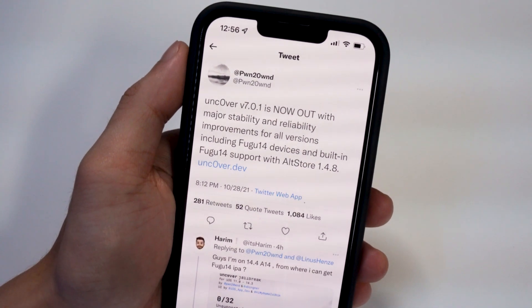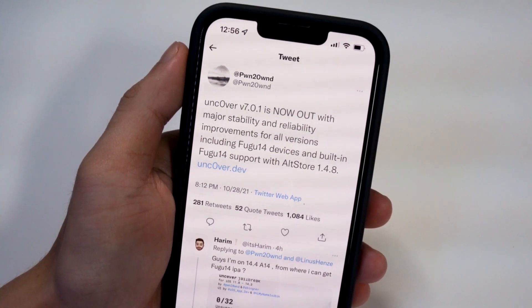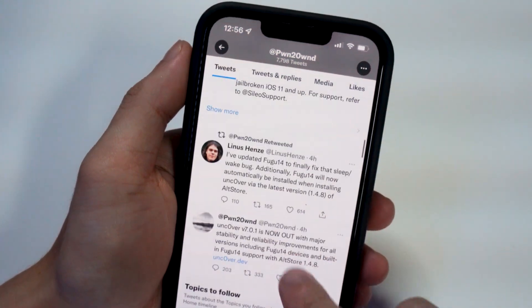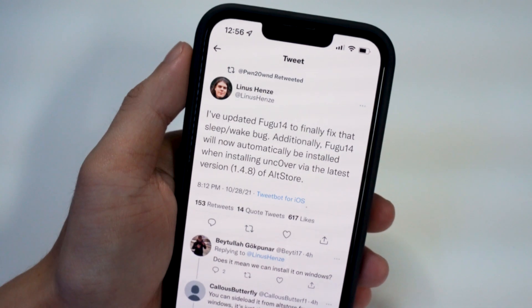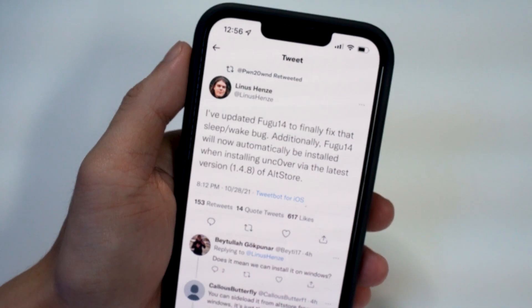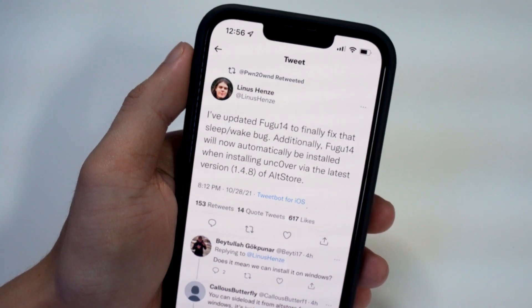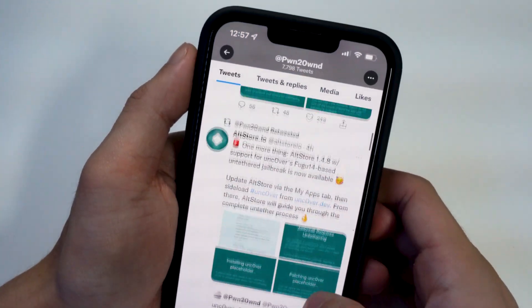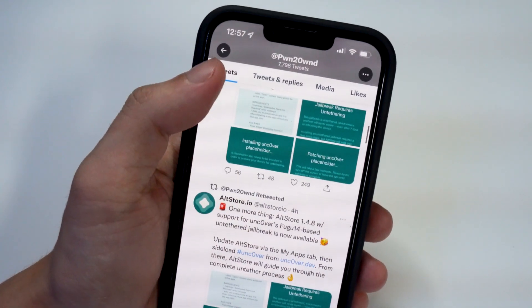So basically we don't have to do that two-step on macOS devices only anymore — you just install it through altstore. If you go to Pwn's Twitter page, even Linus Hens tweeted about this saying he updated Fugu to finally fix the sleep-wake bug, and that Fugu 14 would automatically be installed when installing Uncovered via altstore version 1.4.8. You have to use the latest version of altstore, and it's now available.